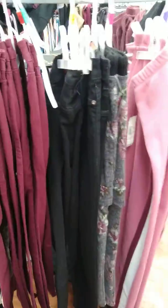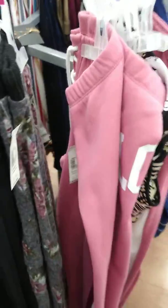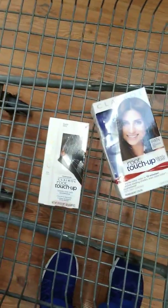Hey guys, I had to come at you with this quick video. I had to stop at Walmart to grab a few things — some things they didn't have, but some they did. Right now I'm picking up the Claro root touch-up and the Claro temporary root touch-up. This one is ringing up for three dollars and fifty cents, and this one is ringing up for five dollars. There's a coupon from the paper for eight dollars off two Claro products, so these will be fifty cents for both.